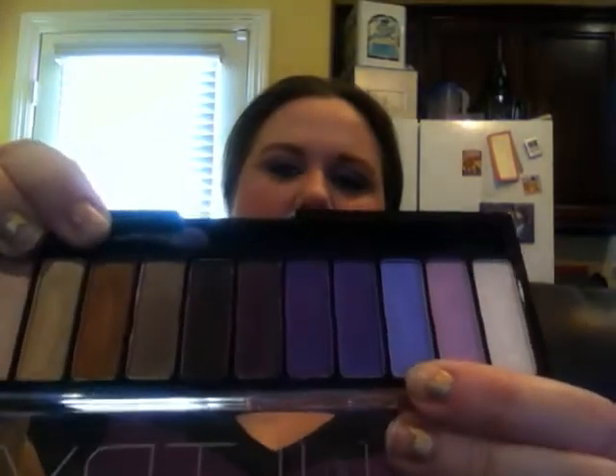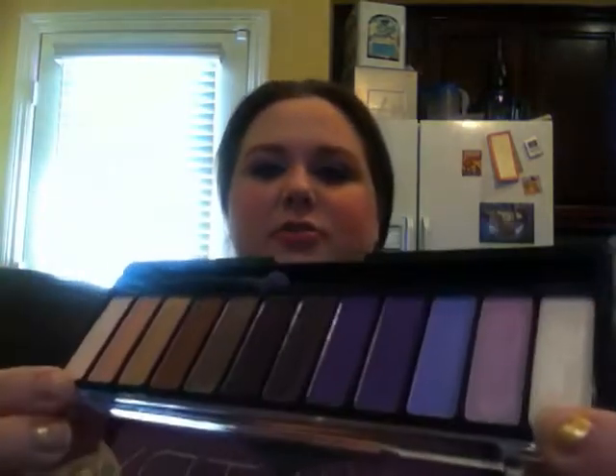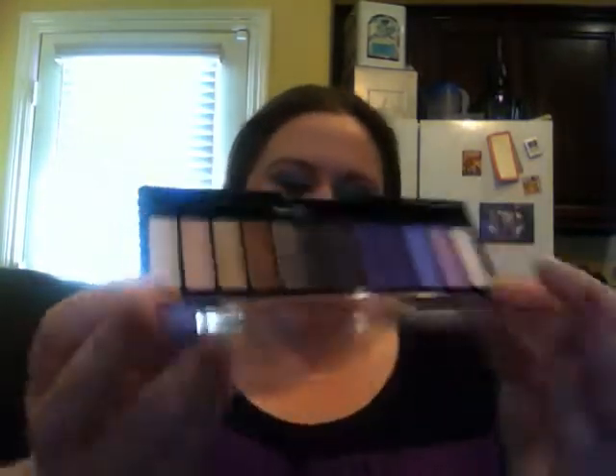I'm using my Chi Chi Sultry palette again today. I used this color all over my lid, this in my outer corner, this as my inner corner highlight, and this as my brow bone highlight. I actually wound up using my bronzer as a crease color today — it is NARS Laguna, so that is my contour as well.